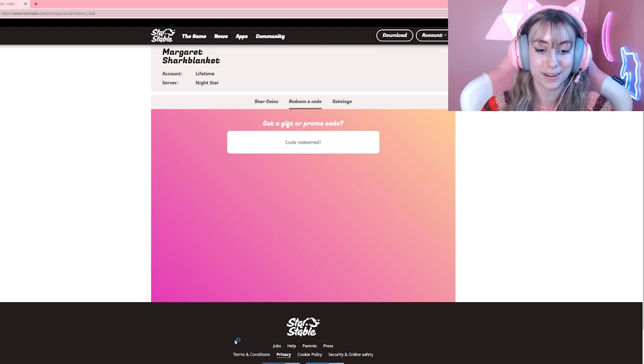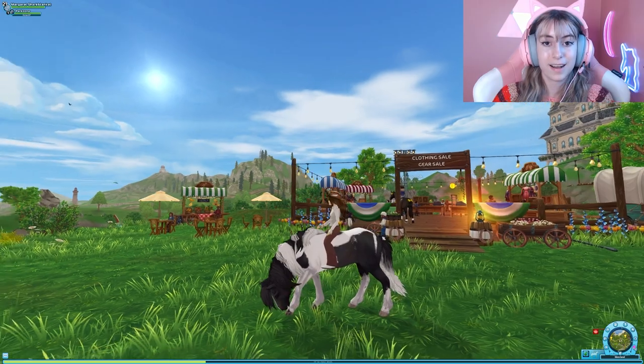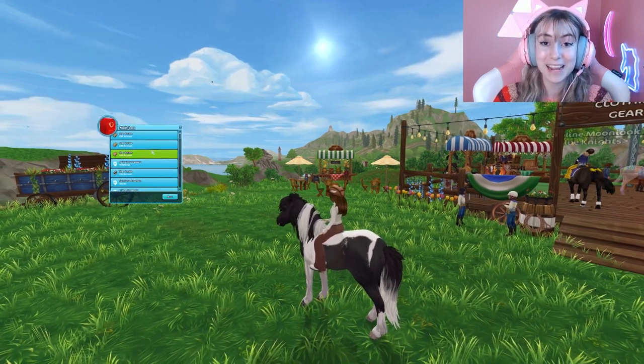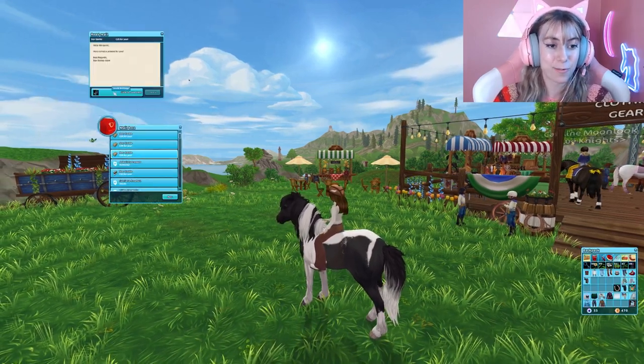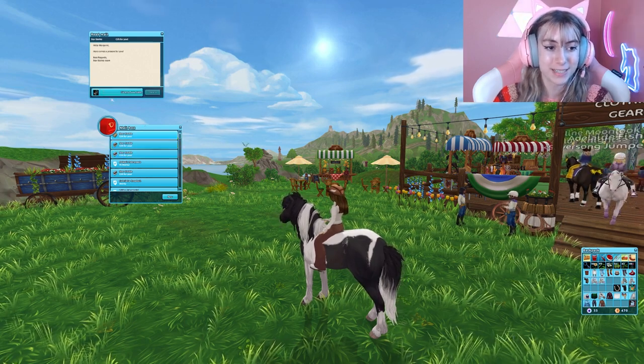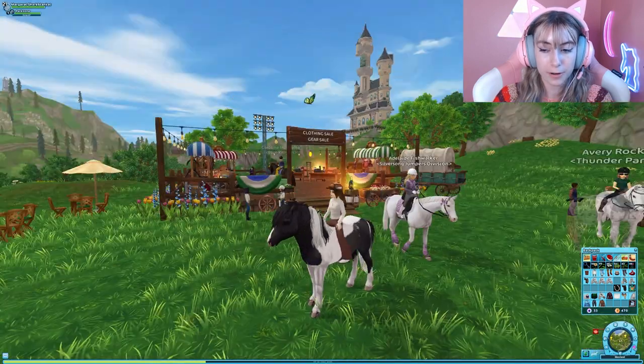It's a very nice code. Here we are in Star Stable, and if you go over to your mailbox there should be three items. It says Jorvik Shillings but we're not gonna mind that — it's halters. There we go, so there were bridles but it's still cute, let's see what we got.